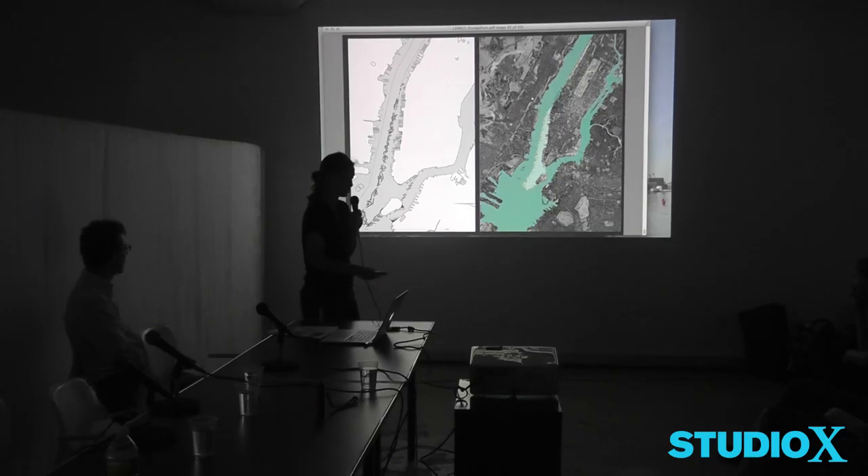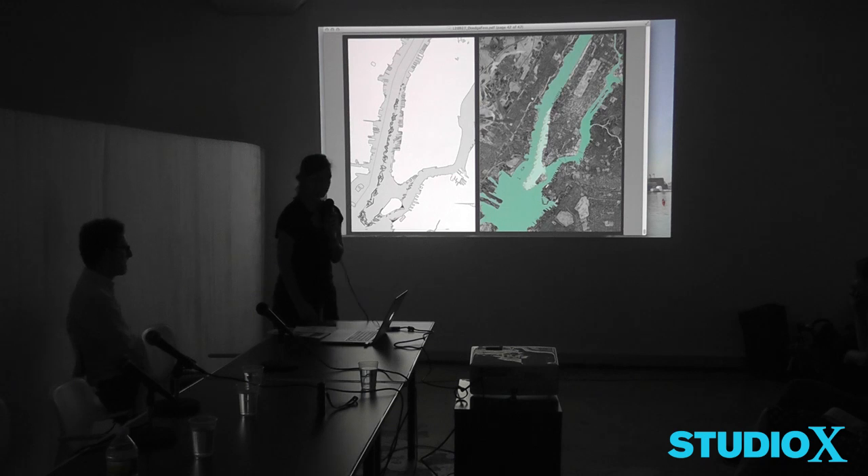This is a good transition to Phil's work, because we began to have Phil come into the studio and talk about his work, which then kind of affected what we were studying and how we were approaching the project.